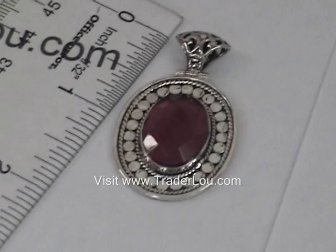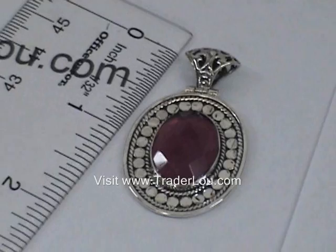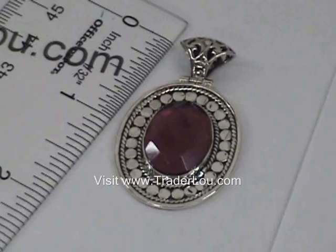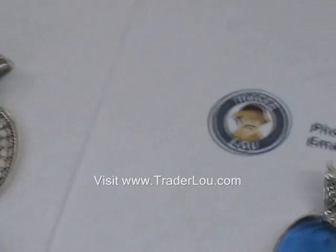This is actually a composite stone, but what we really like about this piece is the really nice design, especially on the bail — the bail at the top where you put your chain through. This is a type of design that we find from Bali. It's a composite stone in a red, kind of dark red, almost like a ruby type of color.